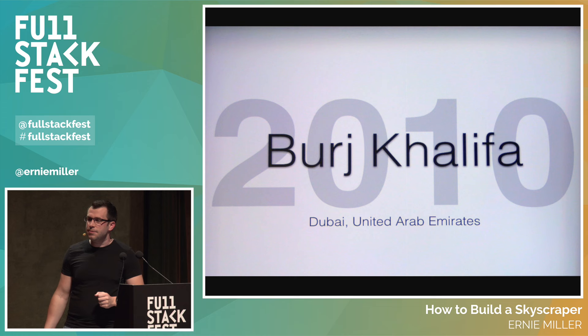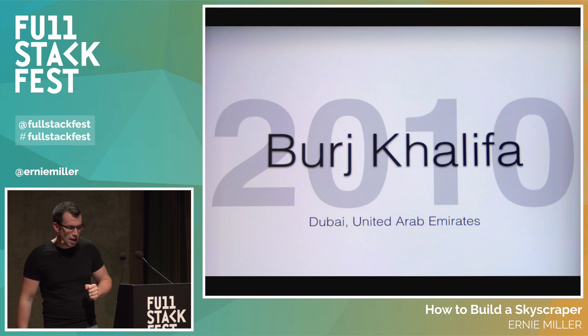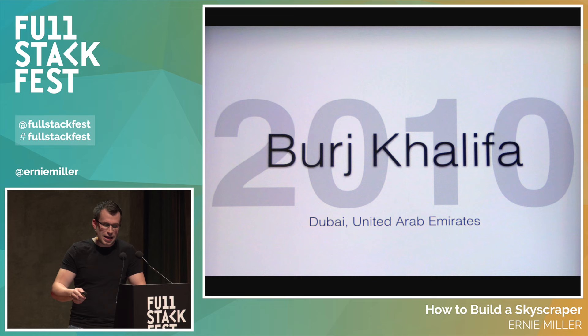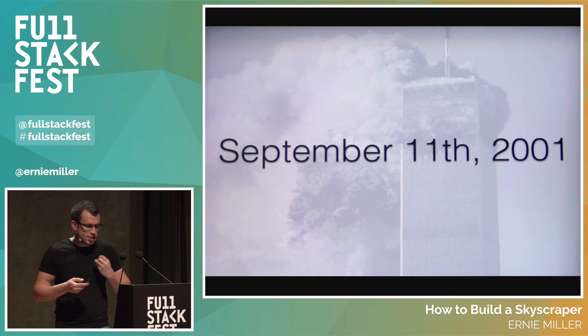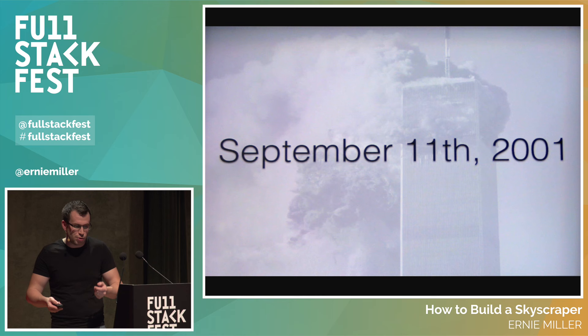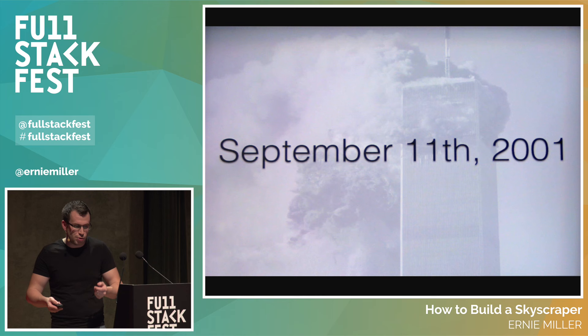Last skyscraper: Burj Khalifa in Dubai, UAE, completed in 2010 — everything we've learned about has been refined and applied to make this building possible. On September 11th, 2001, the Twin Towers were attacked, and some people were saying no super tall building would ever be built again — too attractive a target and too dangerous. The problem becomes one of evacuation: in an emergency, stairs are the only option, and walking down stairs is almost as difficult as walking up them. If you have a 70, 80, 100 story building, how do people get to safety? The Burj Khalifa is 828 meters tall — twice the height of the former One World Trade Center.